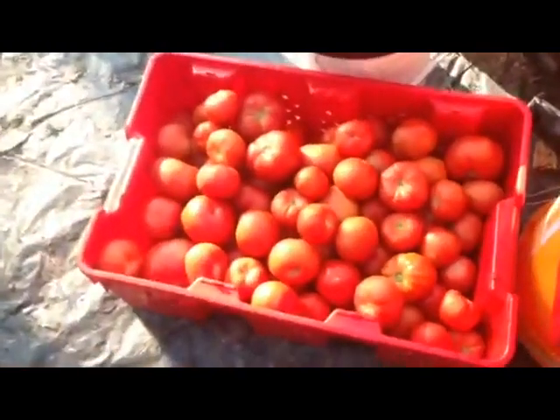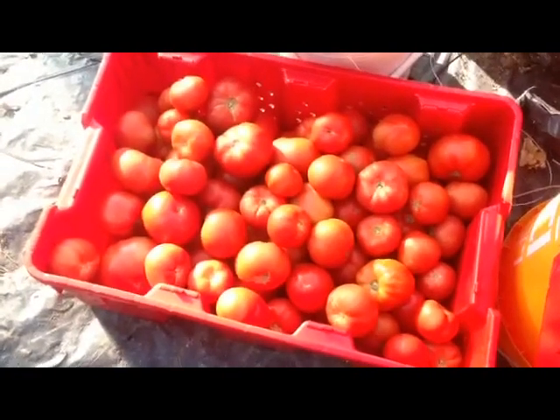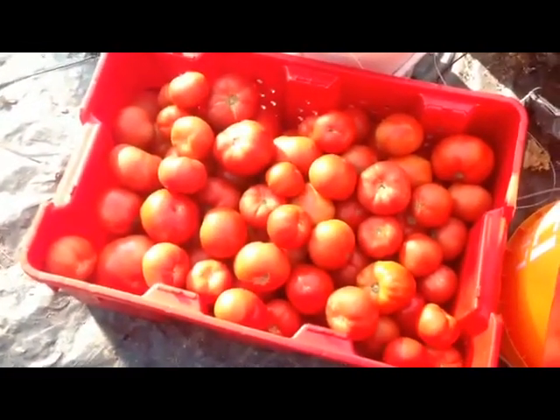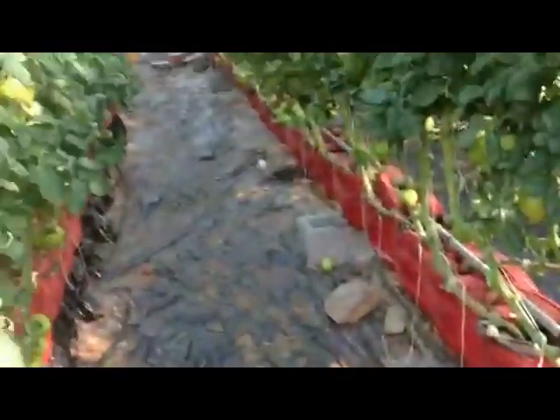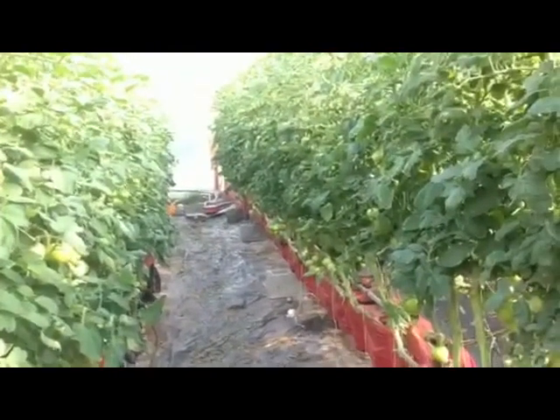And these are the beefsteak tomatoes. Like I said, we just started picking last week. So once they get started, they're really coming now. Two rows — these first two rows of tomatoes are all beefsteaks.